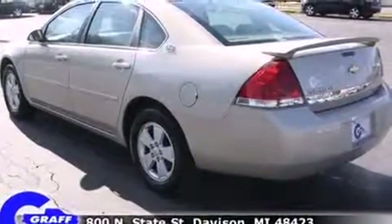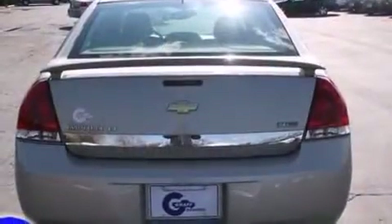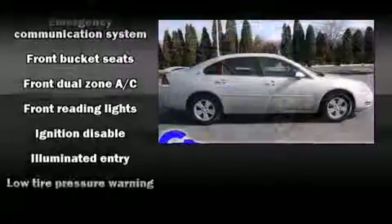Chevrolet prioritized practicality, efficiency, and style by including front and rear reading lights, front and rear cup holders, variably intermittent wipers, a trip computer, fully automatic headlights, and remote keyless entry.